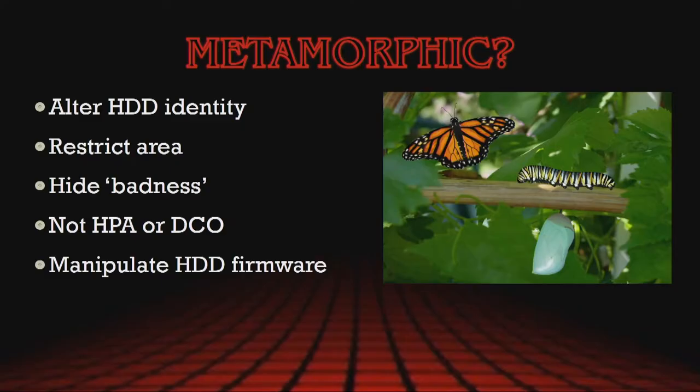So what do I mean by metamorphic? We're going to change the way a hard drive appears — in two ways. We're actually going to change the external appearance of a hard drive as well as the internal appearance through firmware manipulation. We're also going to restrict the area that is accessible to the hard drive, and within that restricted area we're going to hide some badness, which could be something like an encrypted container, a key file, or just the evidence that you're trying to look for. It's important to understand that this isn't a host protected area or device configuration overlay. Those used to be a bit of a problem for forensics, but there are tools and techniques that have since come out where that is essentially no longer a problem. We're actually going to manipulate the firmware.